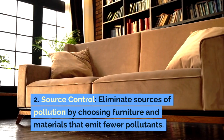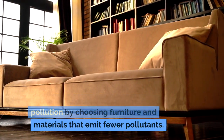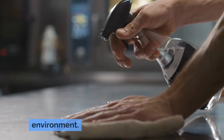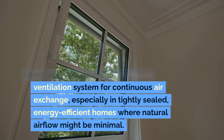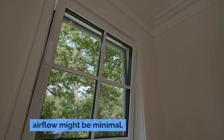2. Source Control: Eliminate sources of pollution by choosing furniture and materials that emit fewer pollutants. Regular cleaning to remove dust, pet dander, and other particulates can greatly reduce the pollutant levels in your indoor environment. Consider integrating a whole house ventilation system for continuous air exchange, especially in tightly sealed, energy-efficient homes where natural airflow might be minimal.